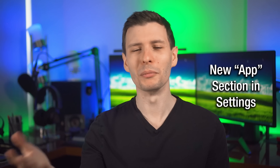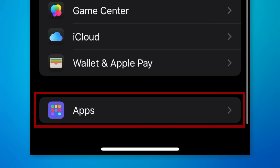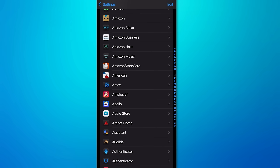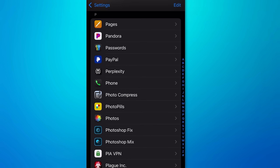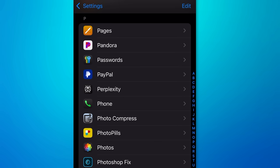There's a new dedicated Apps section in the Settings menu, instead of it all being on one page. It apparently includes both Apple apps and third-party apps all lumped together. So for example, even the Phone app is just in here. I kind of wish those were separate, but it is what it is.